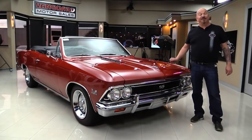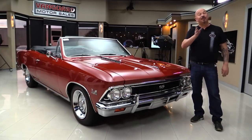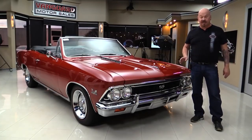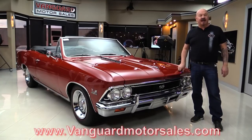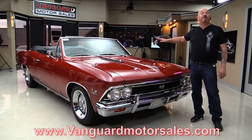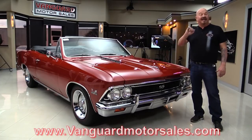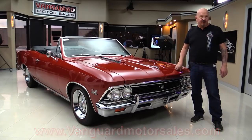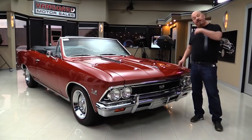Hey guys, welcome back to Vanguard Motor Sales. I'm Greg, and this is a '66 Convertible Chevelle. It's a 138 car and she is gorgeous — black interior, rotisserie restored, beautiful paint job. You're gonna love checking this one out, so go to our website at VanguardMotorSales.com. We're gonna put it in the air so you can see those floorboards are beautiful. We're gonna take a look at that big block under the hood, get out and drive it, and show you everything you need to see to make a great decision on your '66 Chevelle investment. Come on up — we're gonna fire this baby up for you right now.